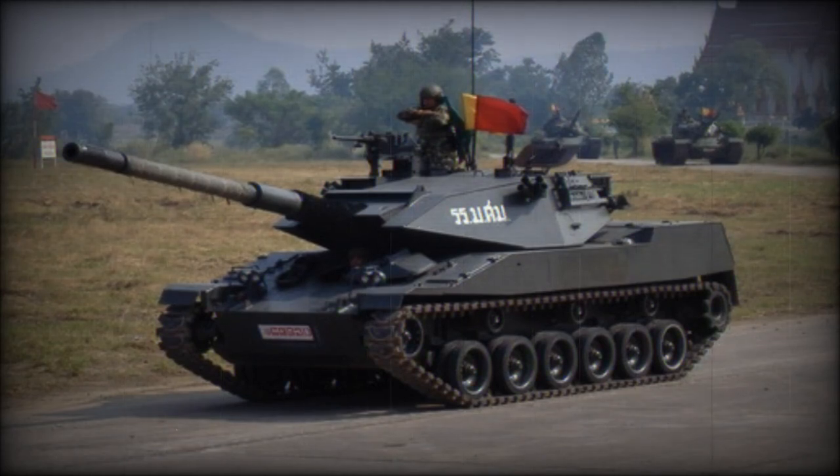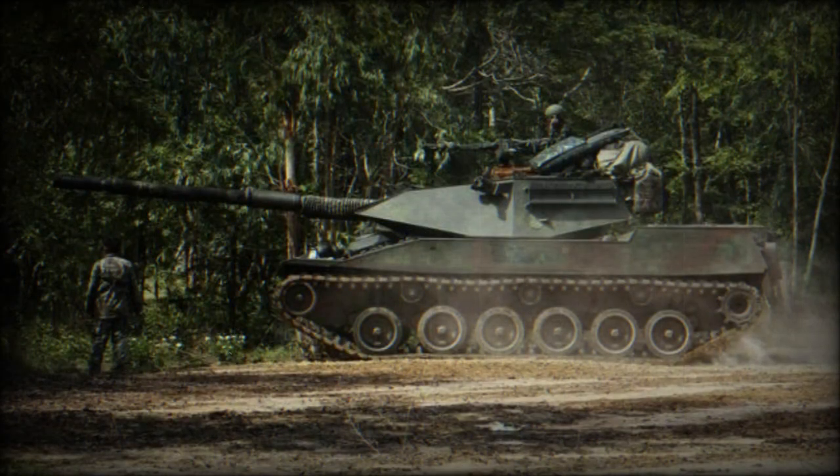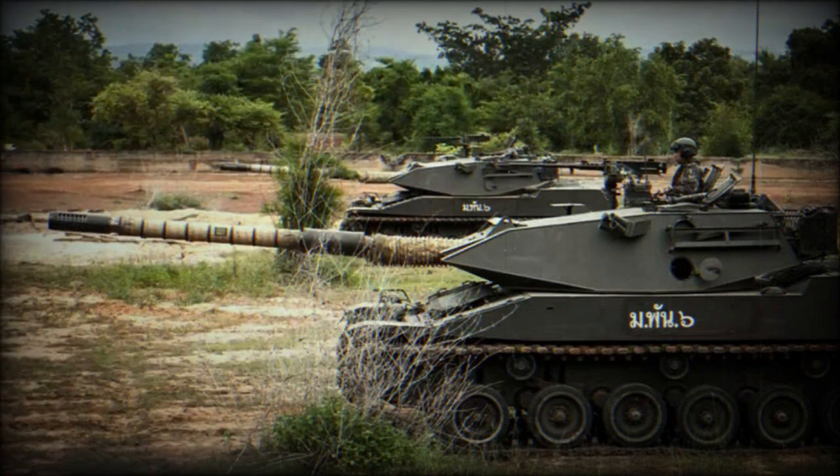The Stingray light tank was developed by Cadillac Gage as a private venture, aimed at export customers. The first prototype was completed in 1985, and it entered service with the Royal Thai Army in 1988. Thailand purchased a total of 106 Stingray light tanks.